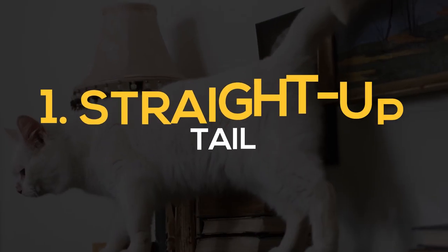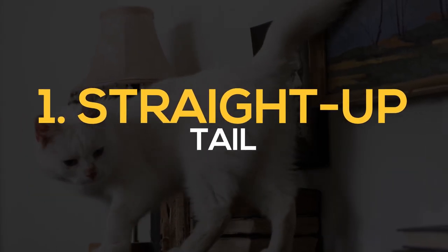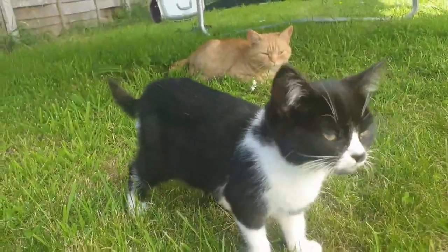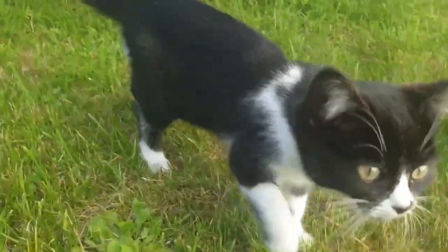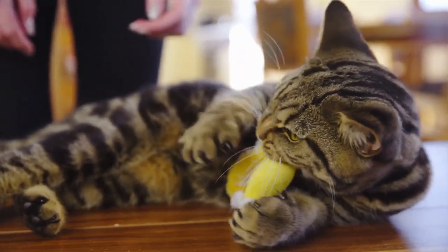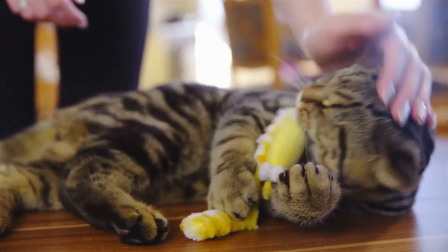1. Straight-up tail. When a cat walks through its territory with a straight-up tail, it's a sign that the cat is boisterous, happy, and confident. If the cat moves the tip of its tail just a little bit, that's an indication that it's ready to play with you. Use this moment to bond with your kitten and play with them or show them some affection.